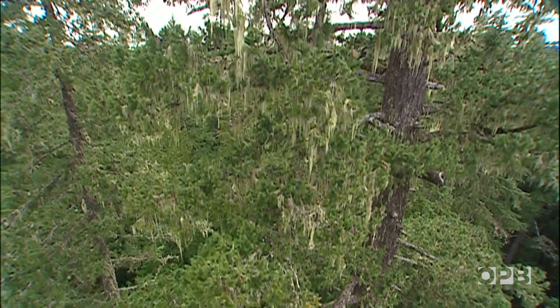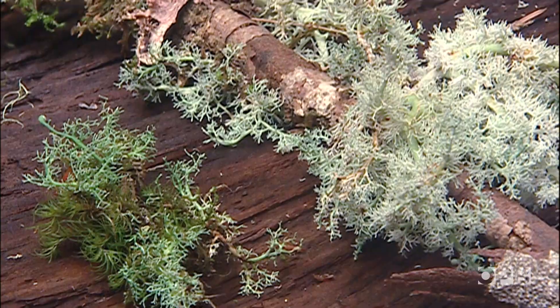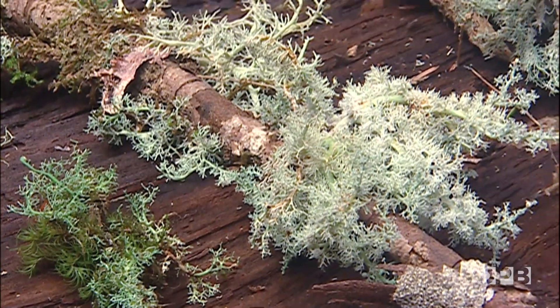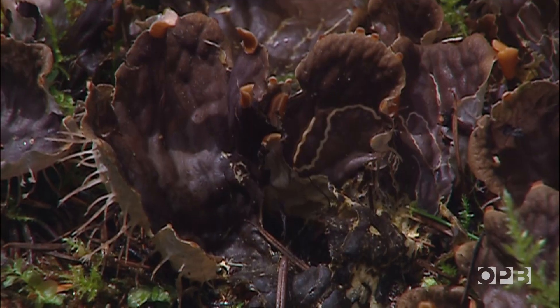In old growth like this, lichens drip off the limbs. Some cling to the bark, others wrap around branches. And they have a purpose. They're used by owls and flying squirrels for nests. Deer and elk eat them. And people use them to make antiseptics.